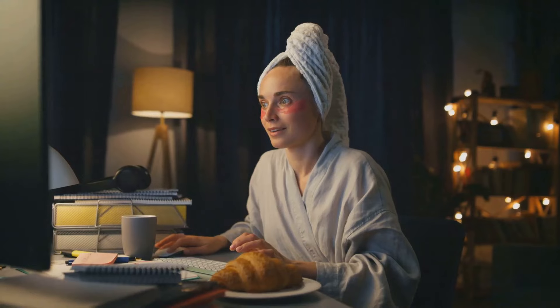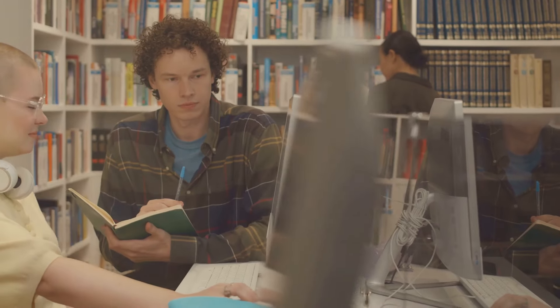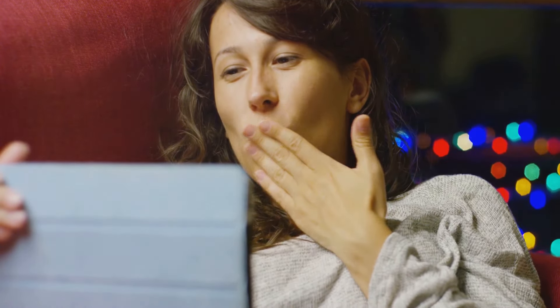And there you have it. Follow these steps, and you'll be well on your way to making big bucks on Etsy. Remember, success doesn't happen overnight. Stay consistent, keep learning, and watch your side hustle grow. Thanks for tuning in. If you found this video helpful, don't forget to like, subscribe, and hit that notification bell. Until next time, happy hustling.